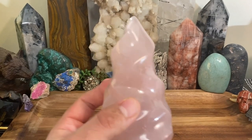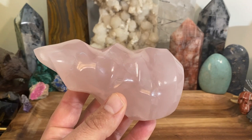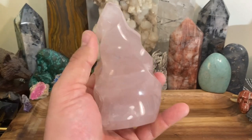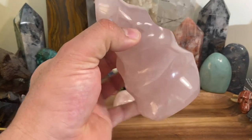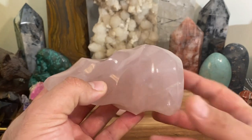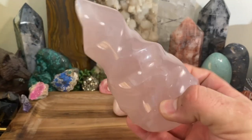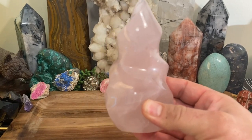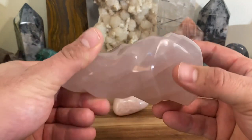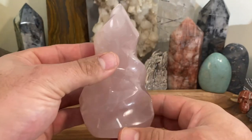Rose quartz is that deep compassionate loving crystal. When you use it on your heart chakra, it's going to balance it — not make it overactive, not make it underactive. When your chakras are out of balance, this one is going to perfectly resonate with your heart chakra and make it the way it should be: balanced. You've got to work with it, keep going with it, and it's going to benefit you.